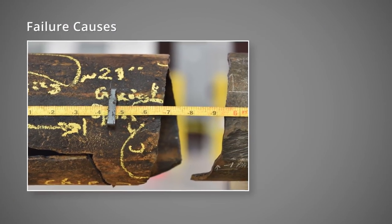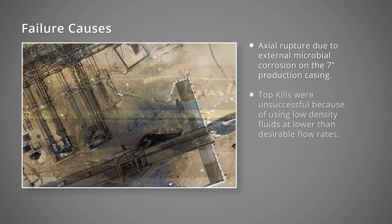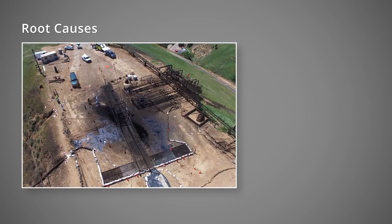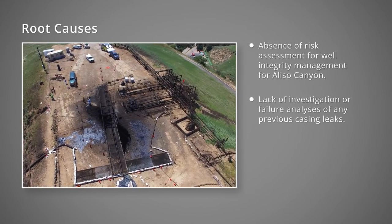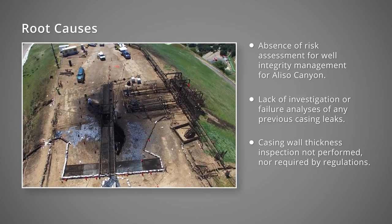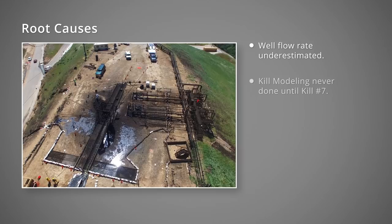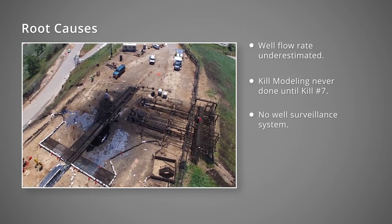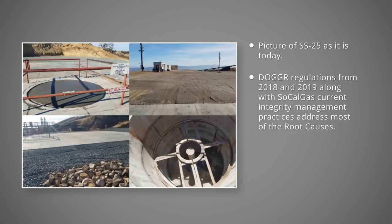The failure causes are: external microbial corrosion damaged the casing and resulted in the axial rupture. This well could have been successfully killed with heavier kill fluid at a higher flow rate. The root causes are: risk assessments were not conducted to assess the wells for integrity; previous casing failures were never investigated; casing wall thickness inspections were not required by regulations and were not routinely conducted in all wells; well flow rate was underestimated for SS-25, and kill modeling was never conducted prior to kill attempts 1 to 6; a well surveillance system did not exist at Aliso Canyon; and the production casing was a single barrier. The current California regulations and current SoCal Gas practices address most, if not all, of the root causes identified here.